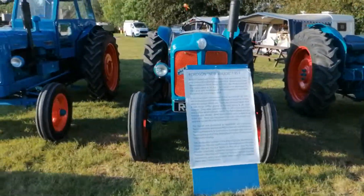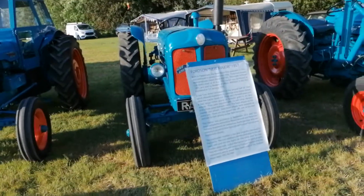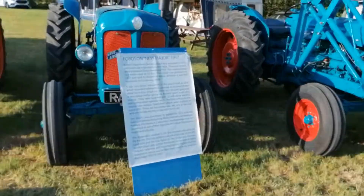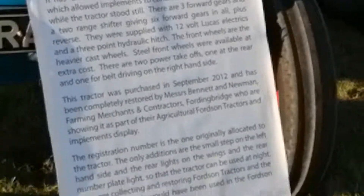This one was sold by Brewers of Wilton in Wiltshire. It was first registered on the 1st of January 1958. There is various history and information there. I don't know about this tractor here — if anybody wanted to read it, they could.